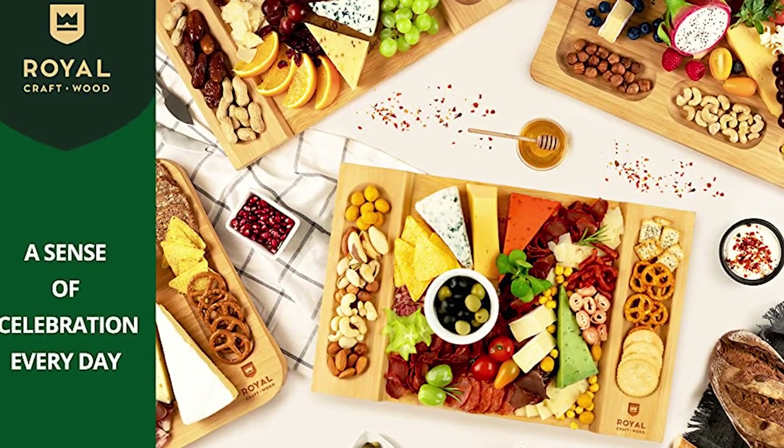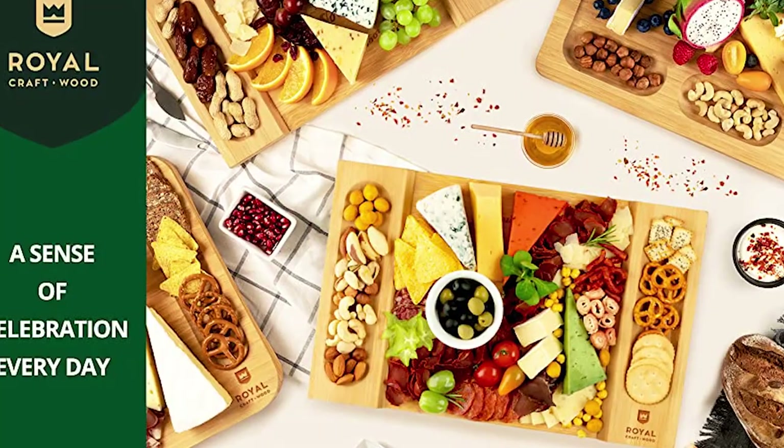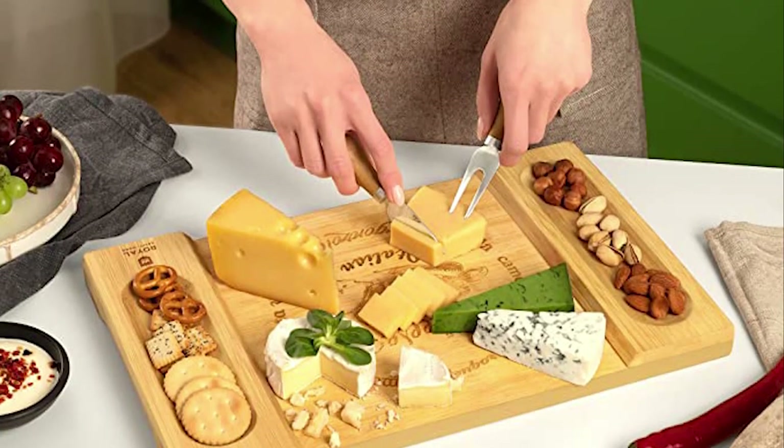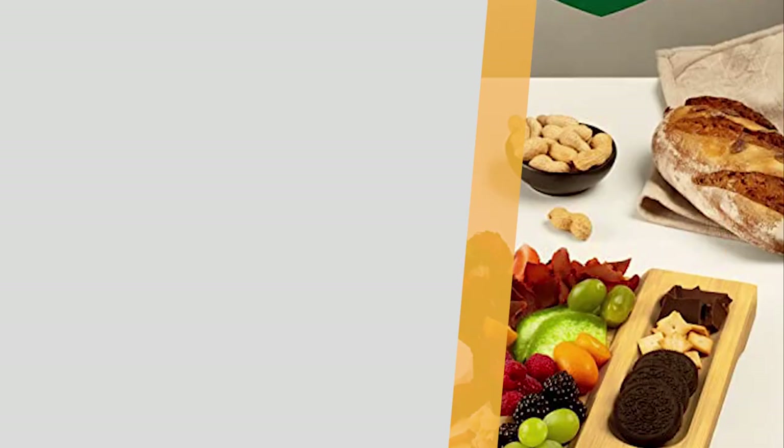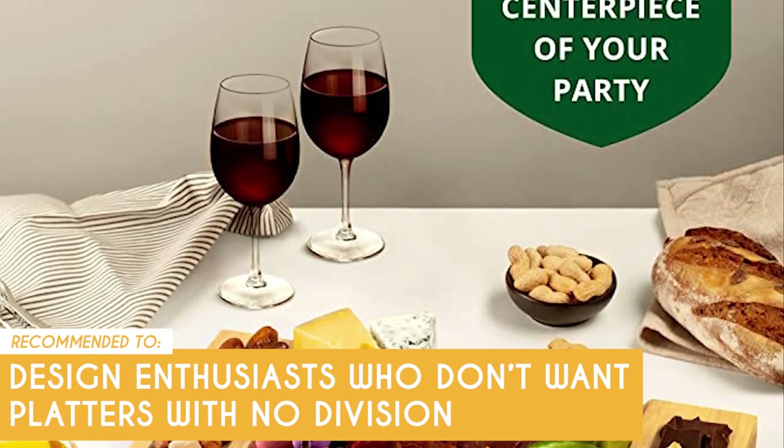A downside that you might have to deal with is that the surface might get rougher over time, so be careful when washing it as the rough areas might cause splinters. The TrustedShoppyGuy team recommends this for design enthusiasts who don't want platters with no division.